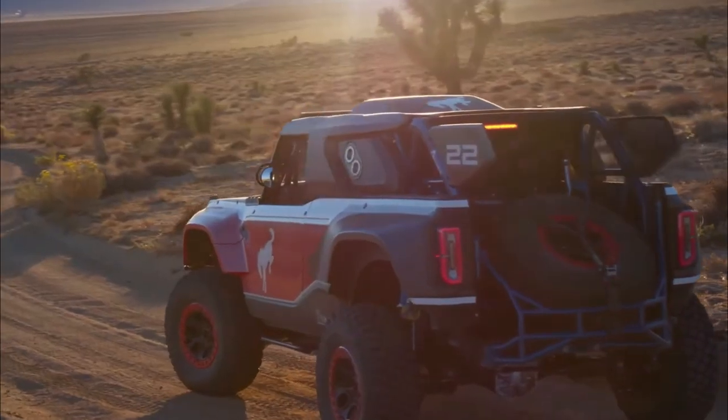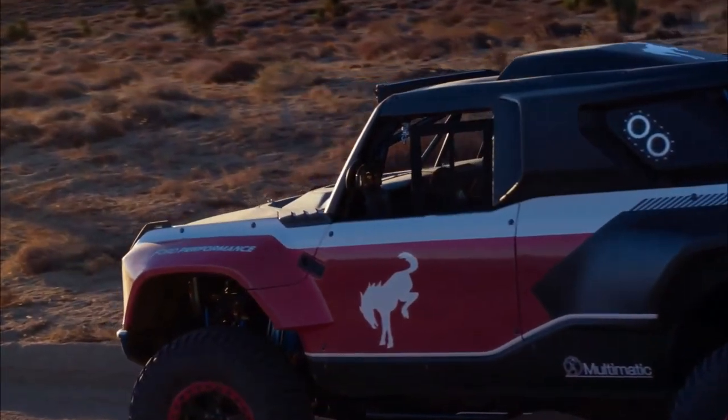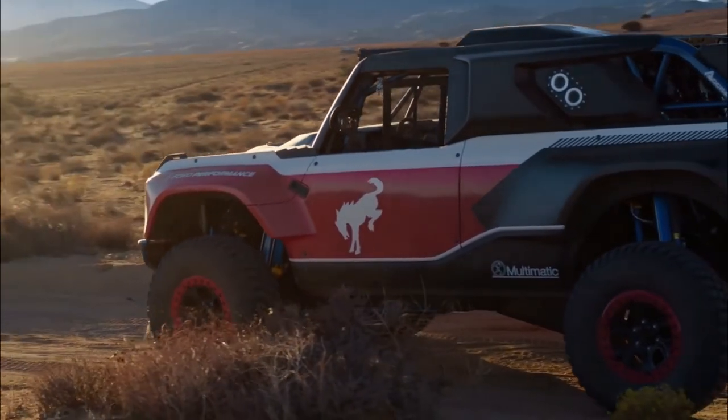It started with the four-door Bronco — the platform and chassis were real production — and then we modified and optimized every aspect and built the hardcore vehicle that off-road enthusiasts want.